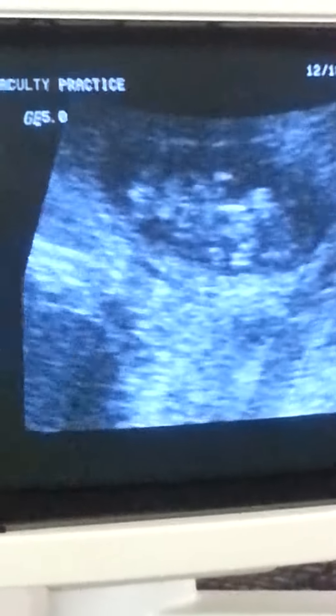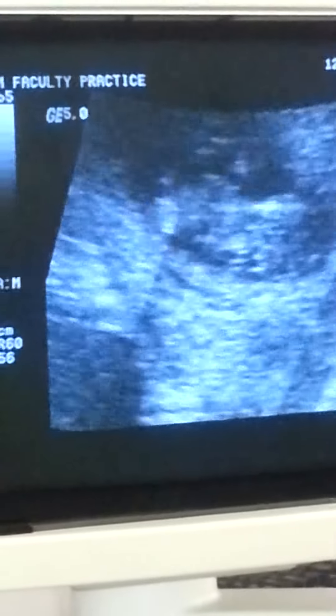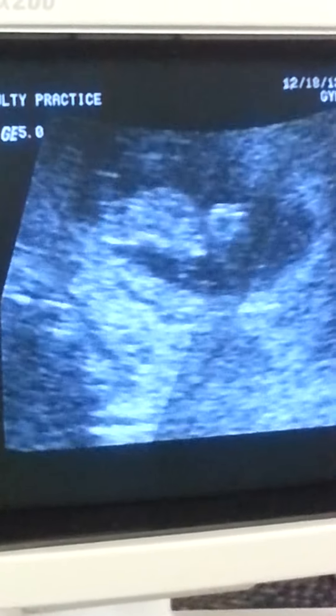Looks great. Nice strong heartbeat. There you go. You see the little hands up by the head already? You see that? Looks great. Looks awesome.